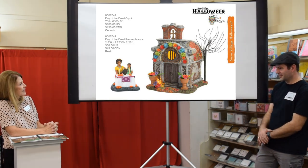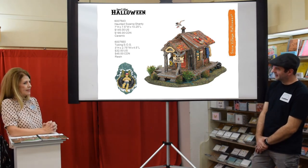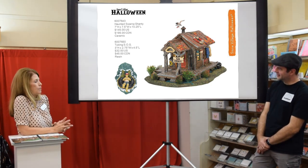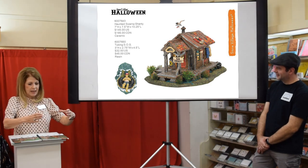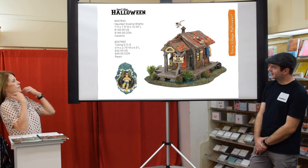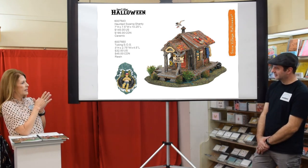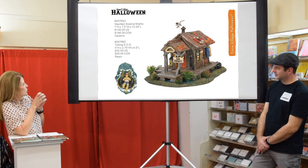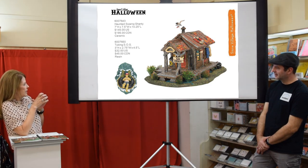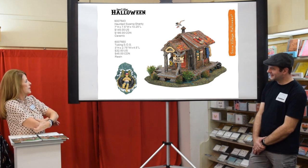We have a seaside Halloween piece that is bigger than it appears — it's on a base about this big, not a small accessory. Then we've got the accessory Tubing Save Our Soul, where someone's going down a river with creepy arms coming out to grab them.